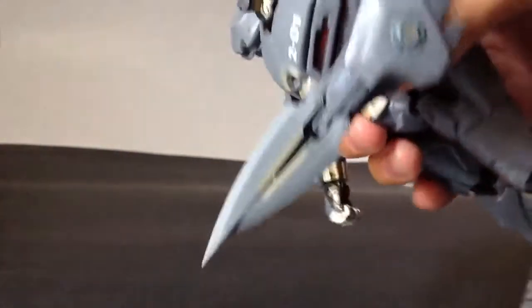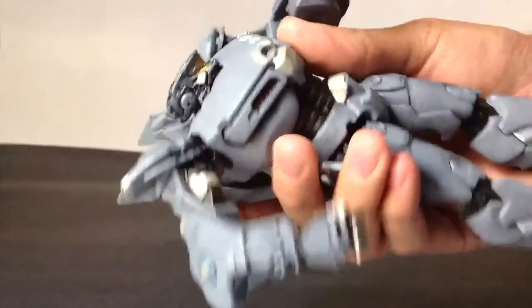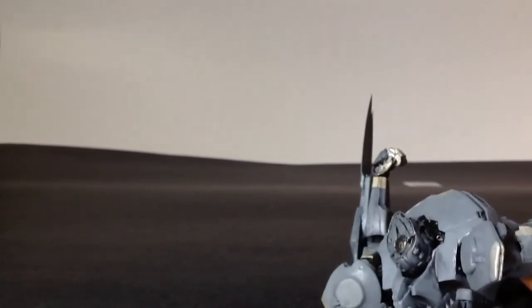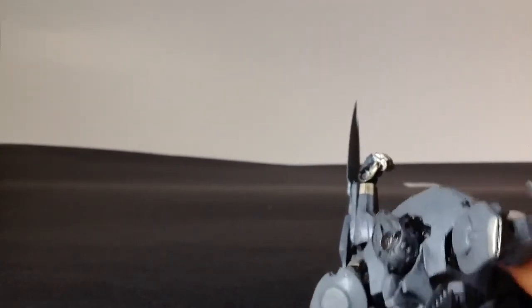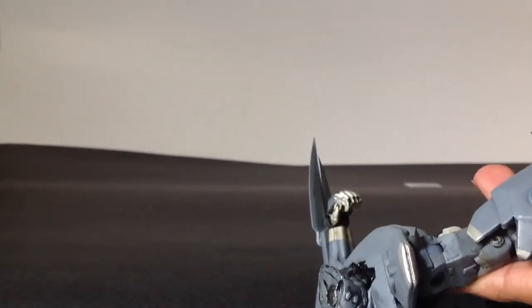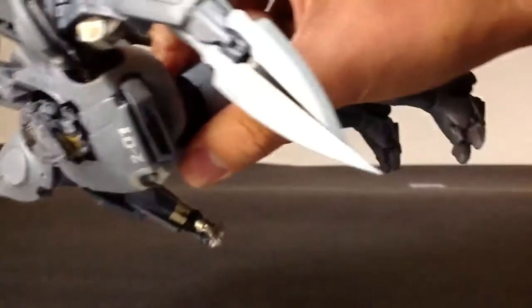One thing I'd like to point out is his blades — they're the way they're supposed to be, but my figure came with a flaw. The blades are on little pegs, so you can easily attach and detach them. As you can see, they're incorrect — just a minor flaw, doesn't bug me. Most of the time I have them displayed without the blade, but I attached them just for the sake of the review.